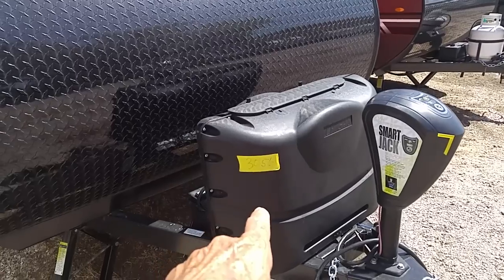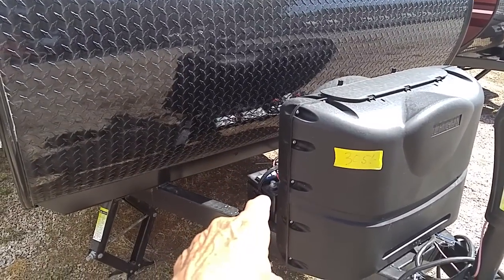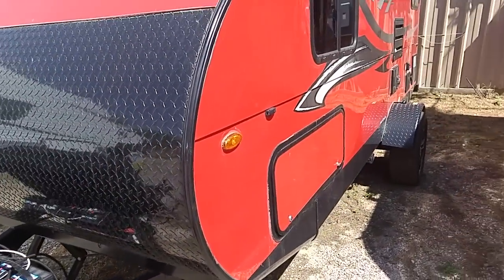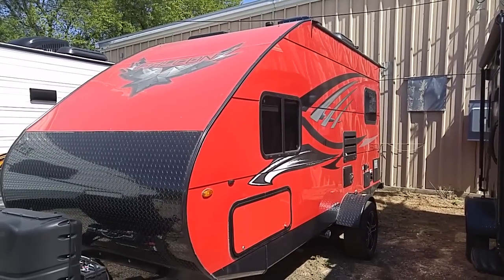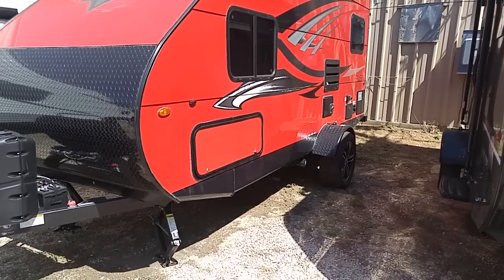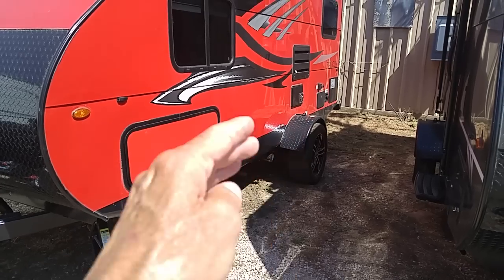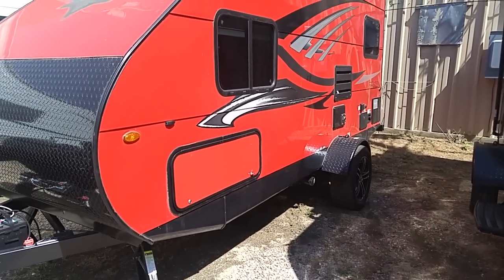There are two propane tanks there — those are 30-pound tanks. And behind them are two 12-volt batteries, so instead of one 12-volt battery, you've got two. It's got a roof AC. Let me get back and give you a shot of the whole thing. It's a pretty RV. Like the R-Pod, they have the tires on the outside rather than being underneath the RV, to give you a little more stability going down the highway.